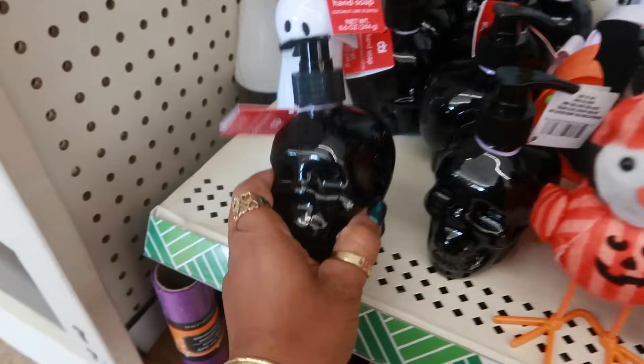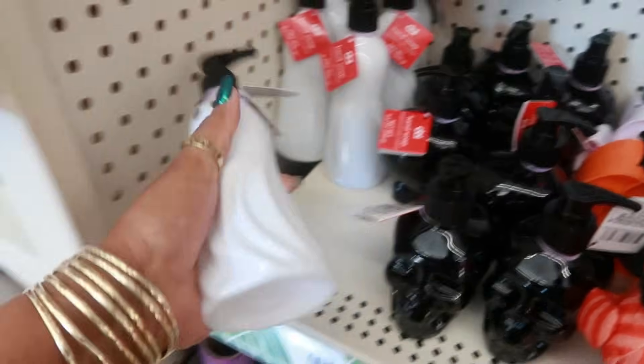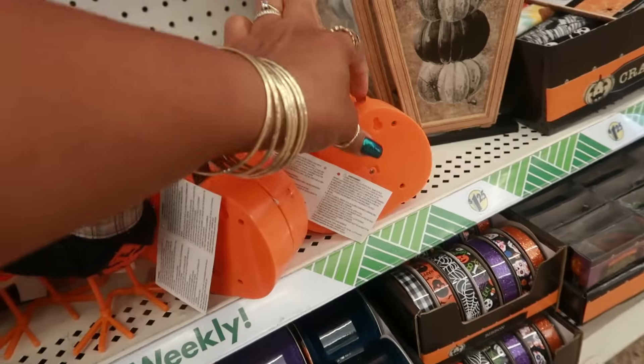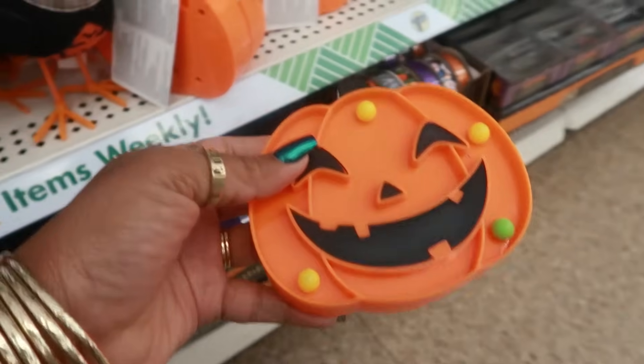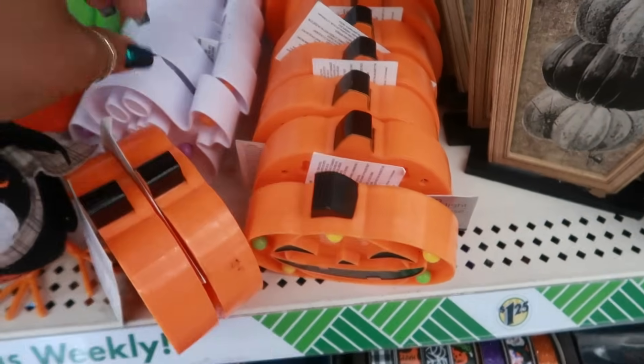You got these soap dispensers right there, you got the ghost — that's kind of cool. These are some little light-up pumpkins and they even have the ghost.